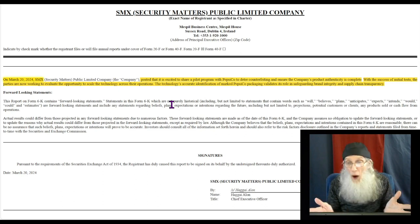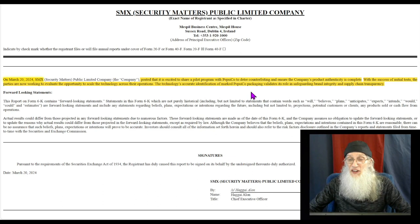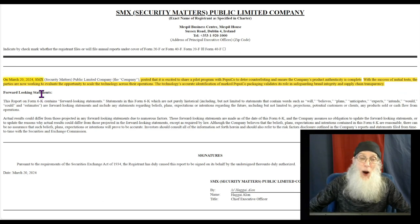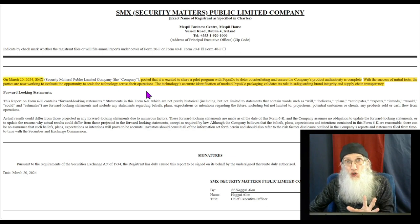The other filing is very important and I'm surprised there's no press release on it. On March 20th of this year, the company posted that it was excited to share a pilot program with Pepsi to deter counterfeiting and ensure the company's product authenticity. With the success of the initial tests, the parties are now working to evaluate the opportunity to scale the technology across their operations. Pepsi is a global operation — that is going to be a huge contract.